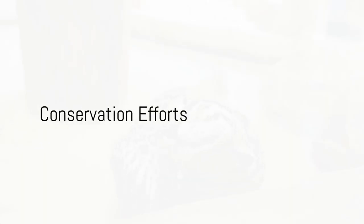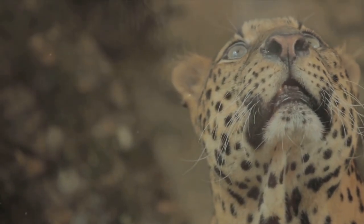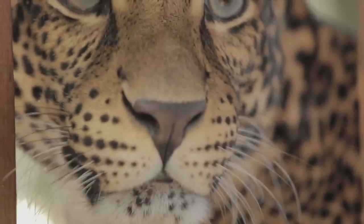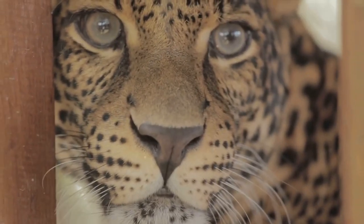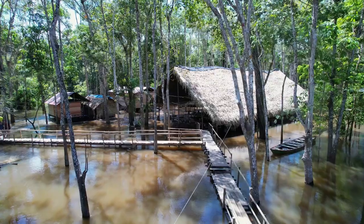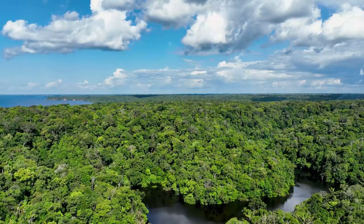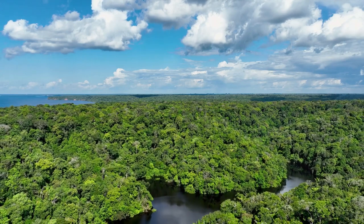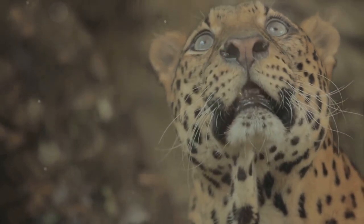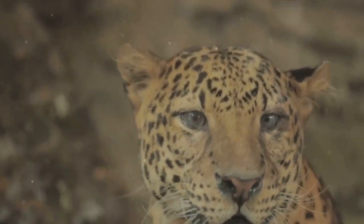But hope is not lost for these magnificent creatures. The fight to protect the Amazonian cats is a collective endeavor, one that involves the tireless efforts of local communities, government bodies, and international organizations. These entities work in unison, striving to conserve the habitats of these unique feline species and ensure their survival for generations to come. Local communities, the very lifeblood of the Amazon, play an instrumental role — working to reduce human-wildlife conflicts, employing traditional knowledge coupled with modern conservation practices to create a harmonious coexistence between humans and the cats of the Amazon.